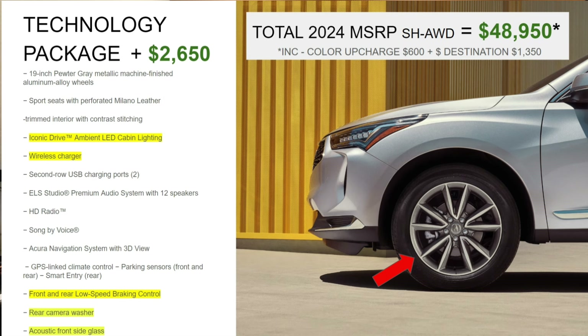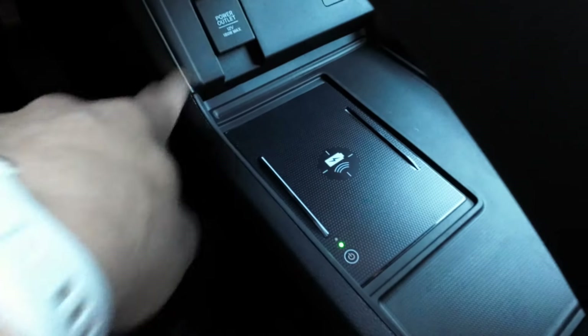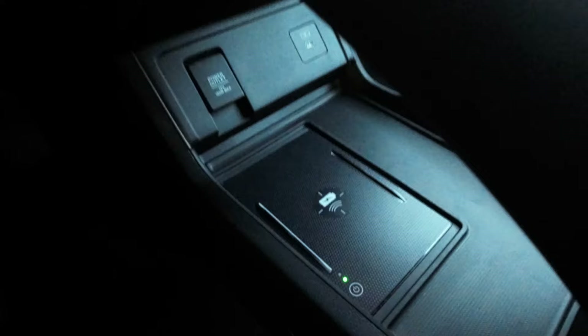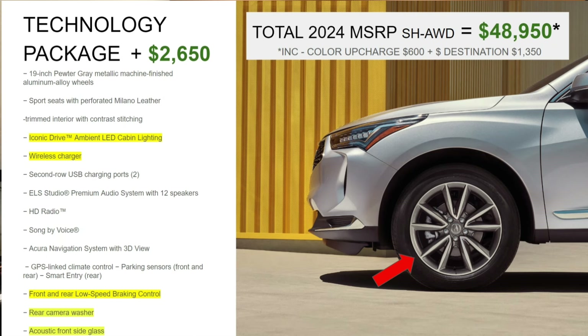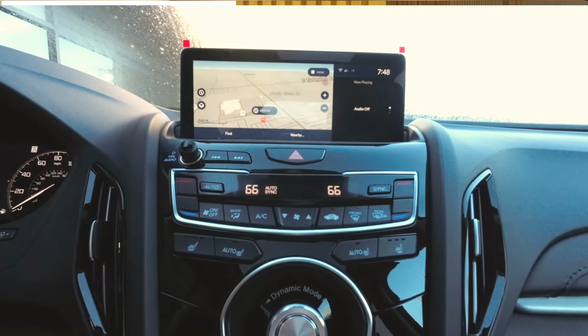The Technology package adds a wireless charger — underneath the shifter there's a charging pad where you can place your phone. Second-row USB charging ports are also included, giving rear passengers an option to charge devices. The audio system upgrades to the ELS Premium audio system with 12 speakers — quite a nice upgrade. HD Radio and song-by-voice are included, and the big one: a built-in 3D navigation system. That built-in nav doesn't come with the Premium package — it's what you get by stepping up.